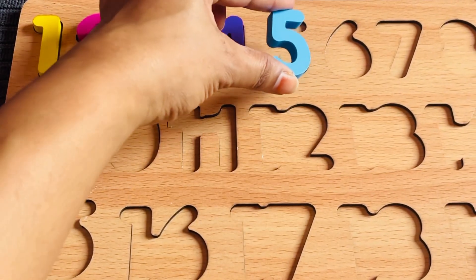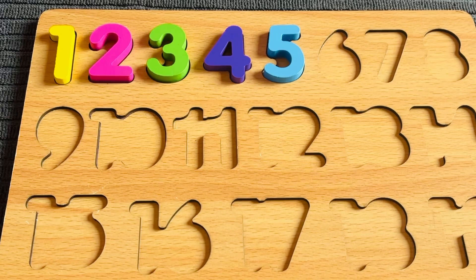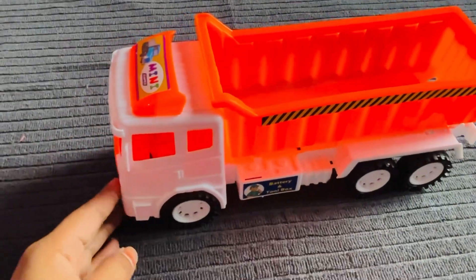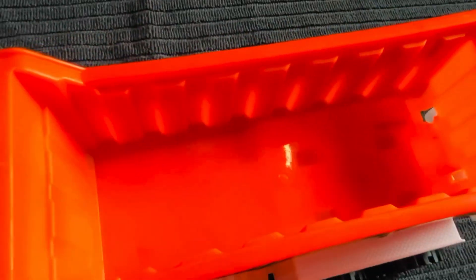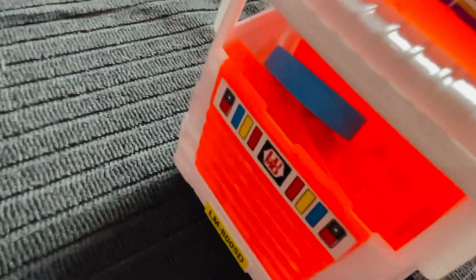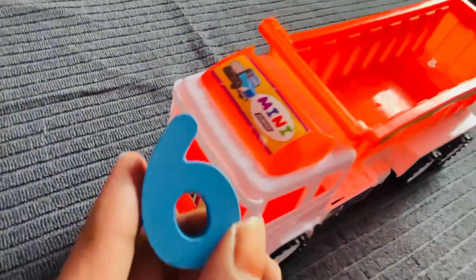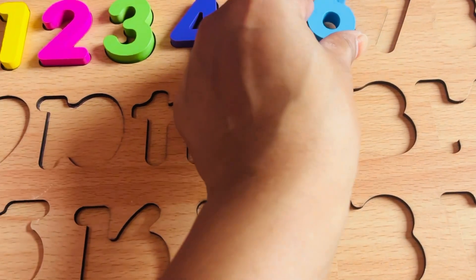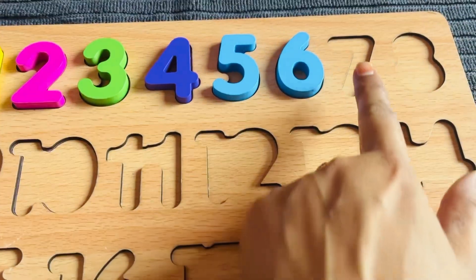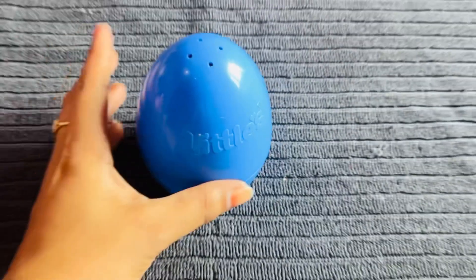Let's put number five right here. Now I need number six. Oh nice, it's a dump truck — another surprising egg! Let's open the truck, let's find the next number. Oh, I got it — it's number six! Let's put number six right here.